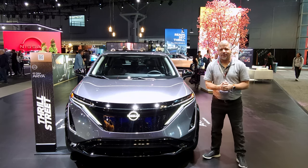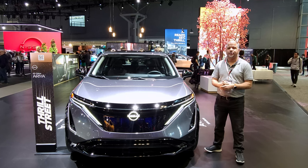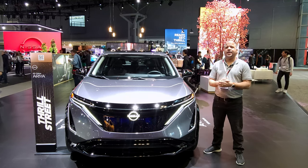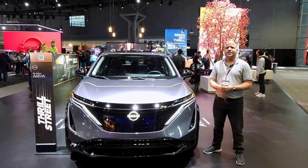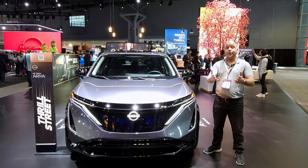Hello and welcome to the channel, coming to you from the New York International Auto Show 2022. I am next to the 2023 Nissan Ariya — this is Nissan's second full EV. It's a compact SUV and you can get up to 300 miles of range.